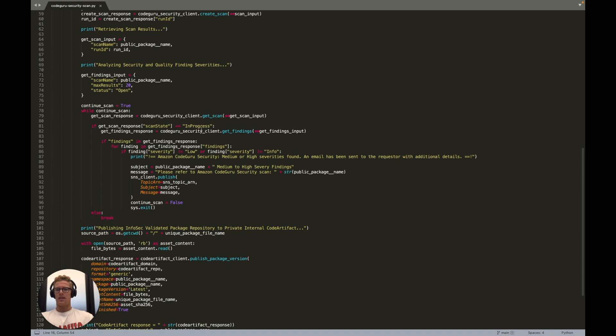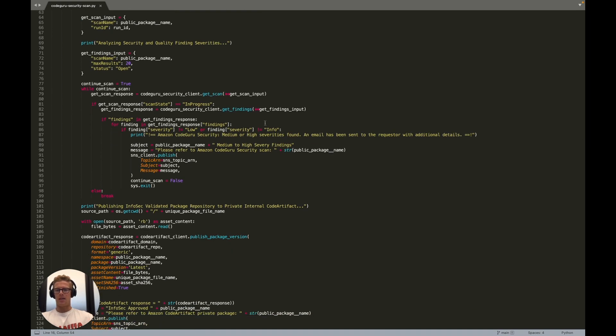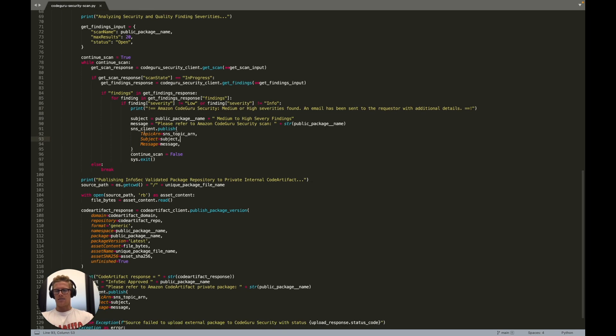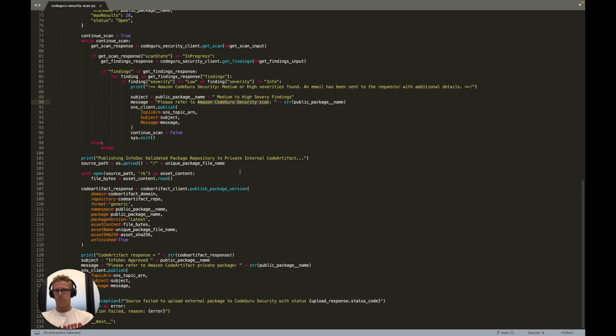As the security scan is in progress we will parse the findings dictionary — a JSON array — and if the severity findings are greater than or equal to medium, we will notify the requester via email that Amazon CodeGuru Security has found those medium or high severities. The SNS client then allows us to publish an email with the security scan name in Amazon CodeGuru Security so that triage can occur on the finding severities.